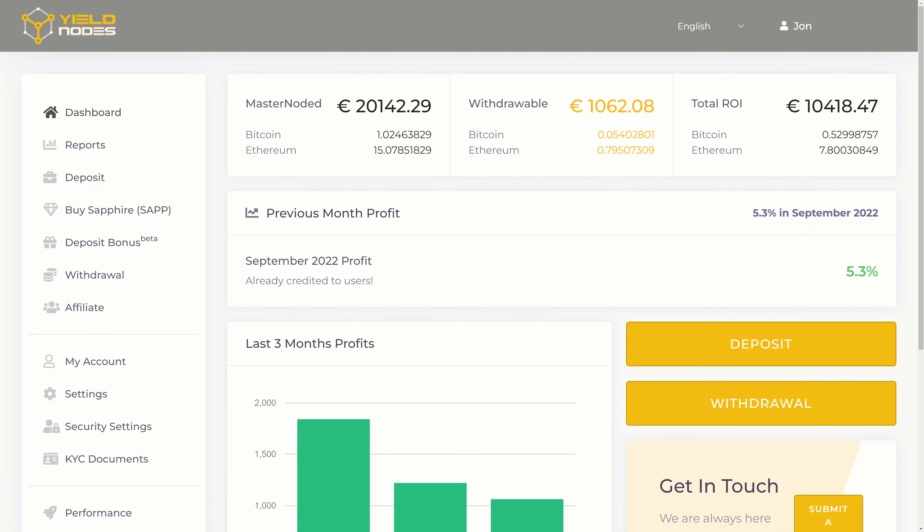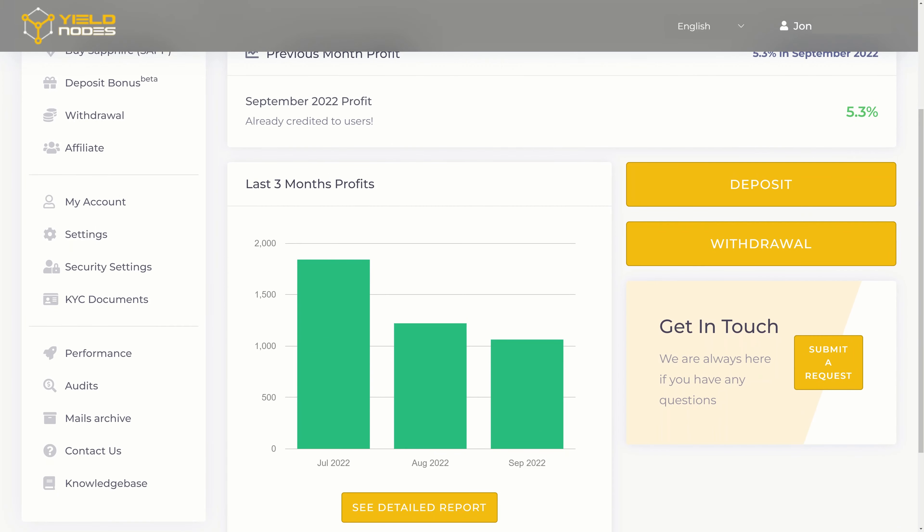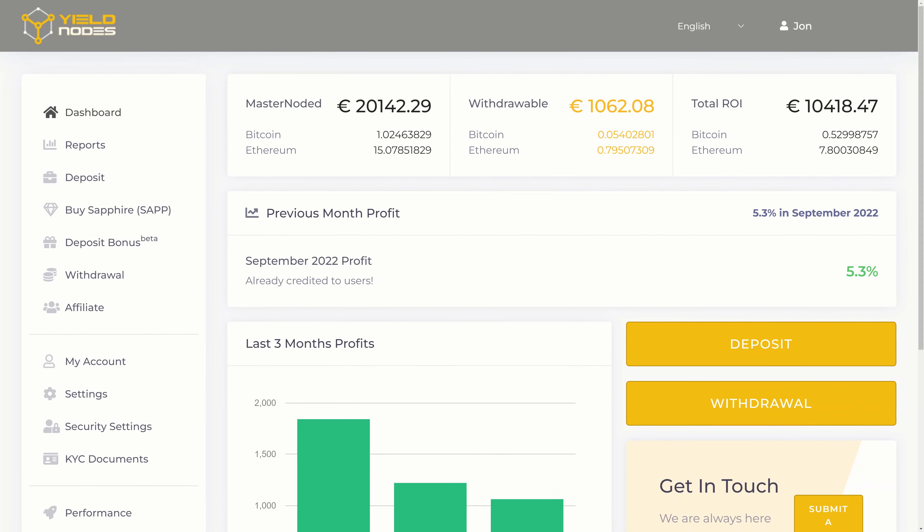In total I've now got 10,418 euros back on my ROI, so I'm about halfway there. I've been in Yield Nodes for about a year — nearly 12 months of profits — and it's still going really well. A lot of people were sceptical at first when I made my first video, but there have been a few updates and additional features this month, so let's go through those now.